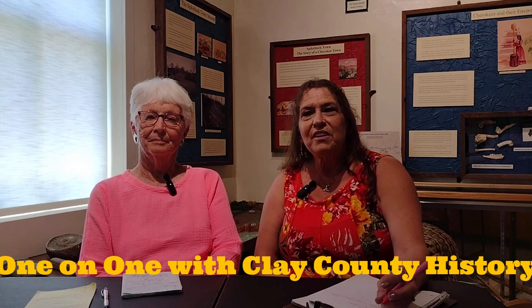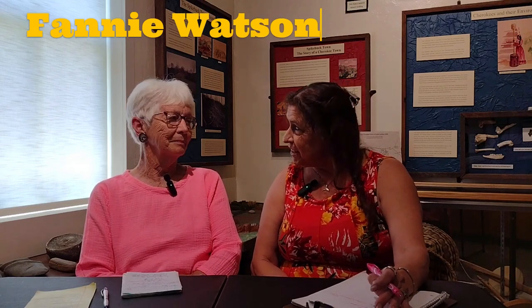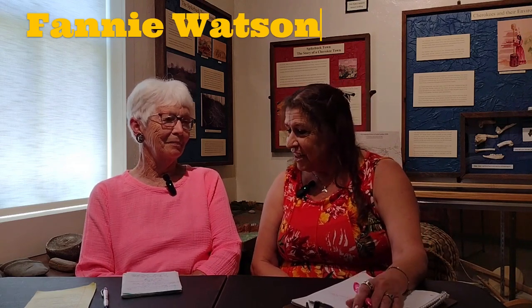Hello everyone, Tess Thomas here from Clay County Historical and Arts Council. Welcome back to another episode of One on One with Clay County History. Today we're off the square of Hayesville, North Carolina at the Old Jail Museum with Miss Fannie Watson. Miss Fannie, thank you for being here. I understand you have quite the history of your family being in this area and we wonder if you will share that with us.